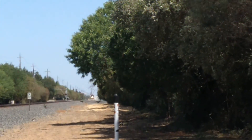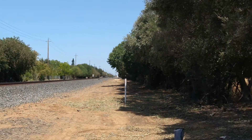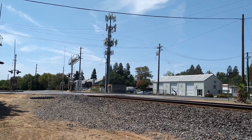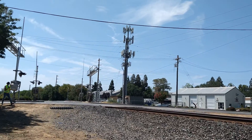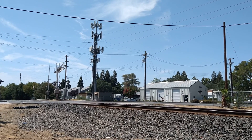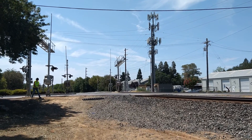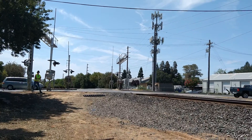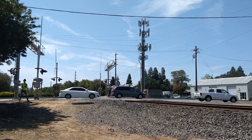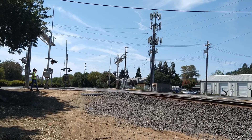Hey guys, we got a southbound UP intermodal train coming. Southbound UP intermodal. The gate should be on in a second — skate should be going down. There they go.